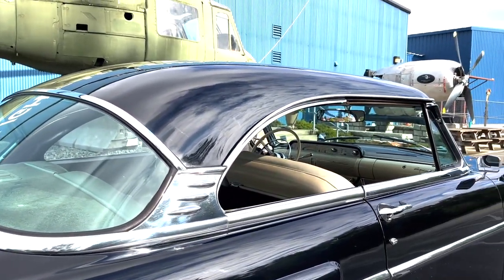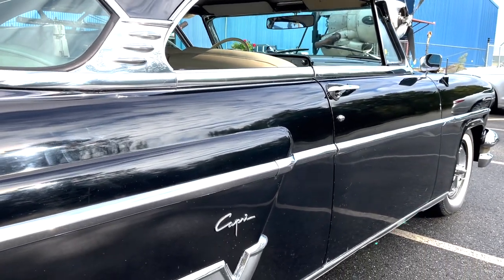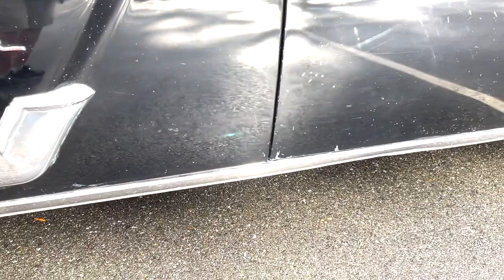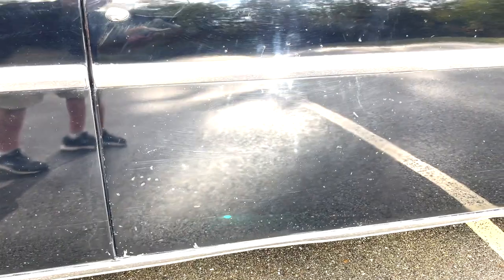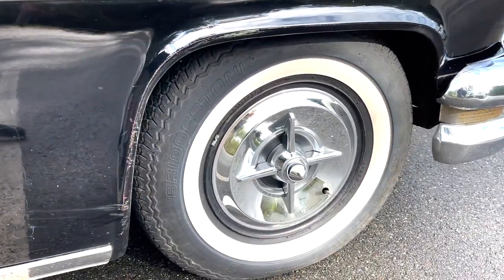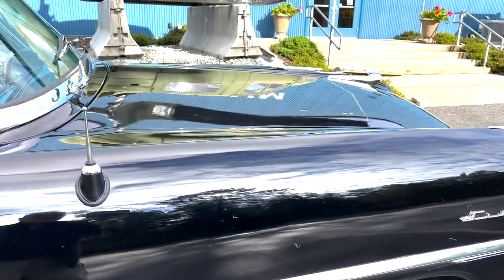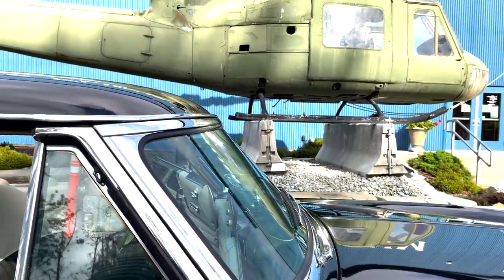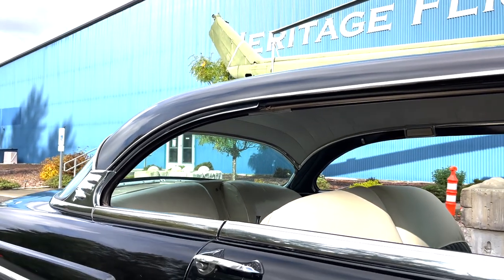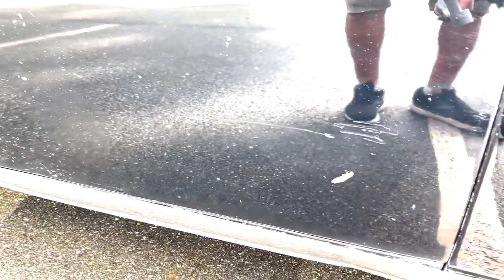I really like the looks of this car with the windows all down — it just works. Looks great. It's an excellent-looking car, long and low. I love the hubcaps; they're not original — it has stock hubcaps in the front, so you can put the stock hubcaps back on it if you wanted. You can see there are some more spots there.